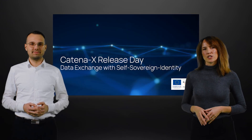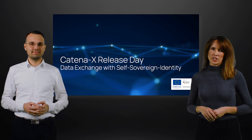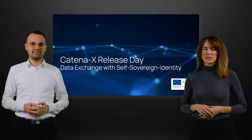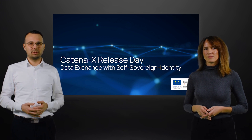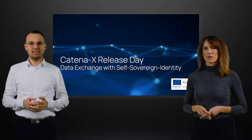Welcome to the release presentation of Cortina X. Today, we are introducing the latest and upcoming changes related to self-sovereign identity. My name is Julia. My name is Stefan. Together, we hope we can raise your interest in contributing to Cortina X.